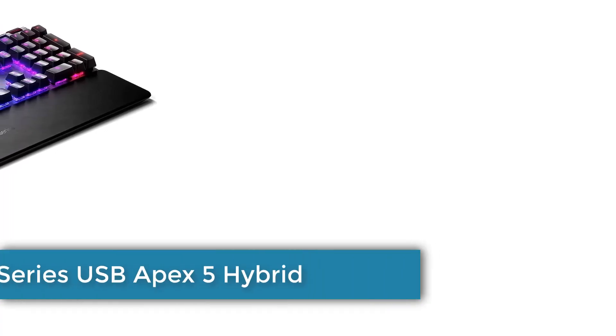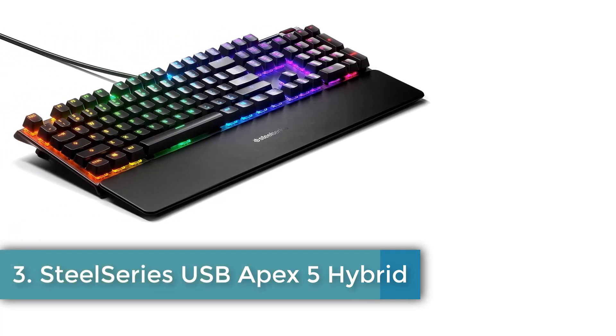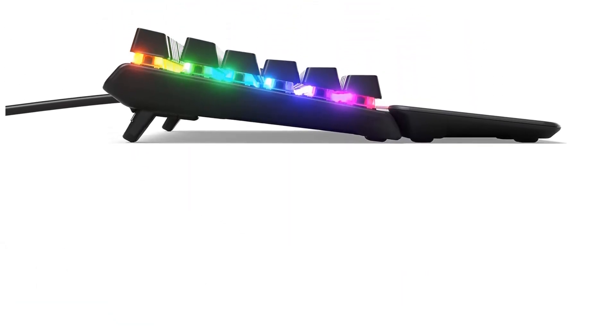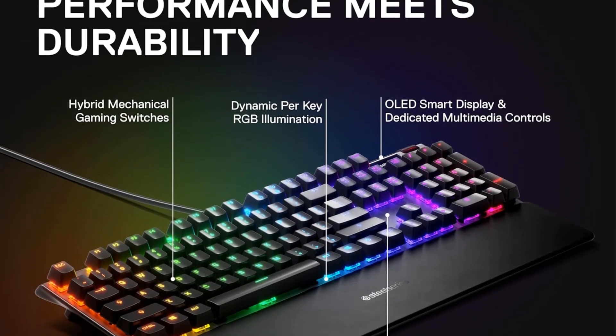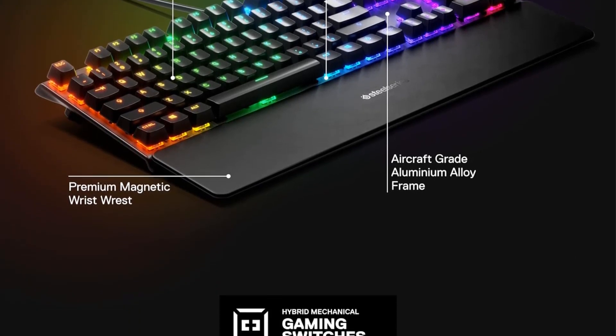Number 3: SteelSeries USB Apex 5 Hybrid. Hybrid Mechanical Gaming Switches — the tactile click of a blue mechanical switch plus a smooth membrane. LED smart display customized with GIFs, game info, Discord messages, and more. Compatible with OS Windows, Mac OS X, Xbox, and PlayStation.